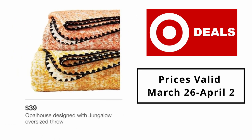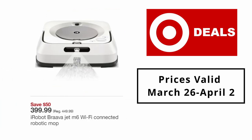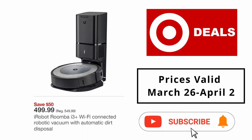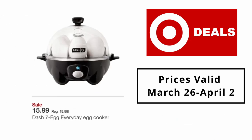Opal House designed with Jungalo oversized throw $39. iRobot Braava Jet m6 Wi-Fi connected robotic mop $399.99. iRobot Roomba i3+ Wi-Fi connected robotic vacuum with automatic dirt disposal $499.99. Dash 7-egg everyday egg cooker $15.99.